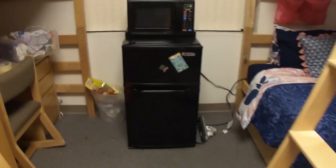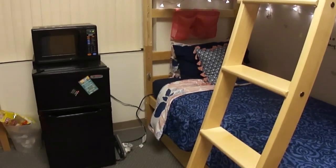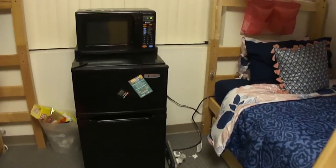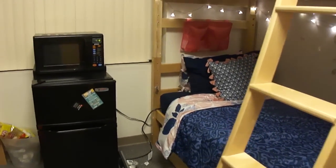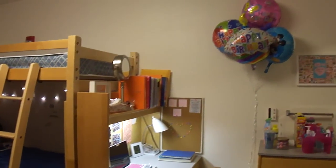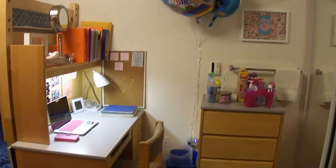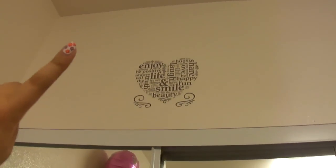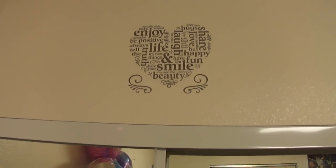Going this way, I have a microwave and mini fridge. That's basically my side of the room — I'm not going to really show my roommate's side besides the overview because I didn't ask her. So there's the fridge, my bed, and then it moves over to my desk. One last thing — I have this wall decor piece that's a heart with a bunch of words like 'enjoy' and 'be positive.'